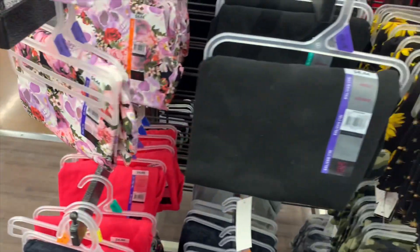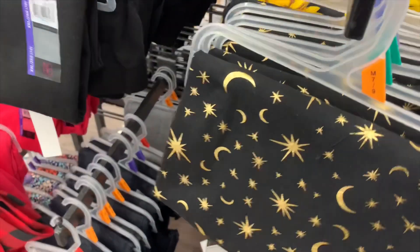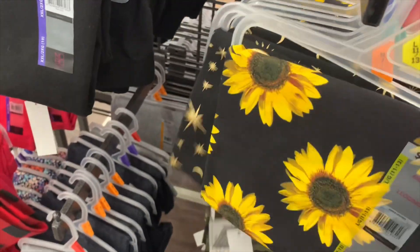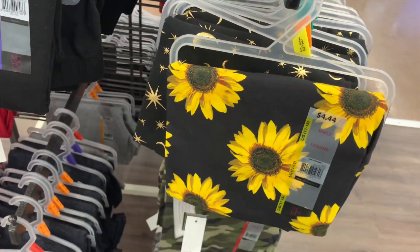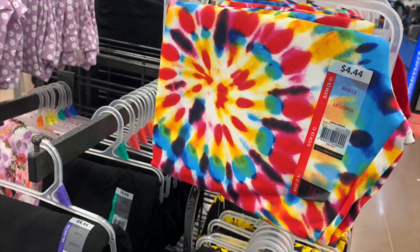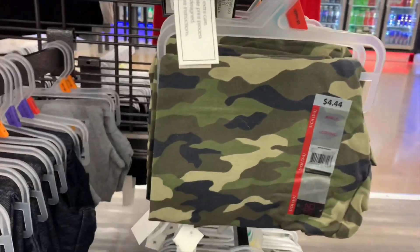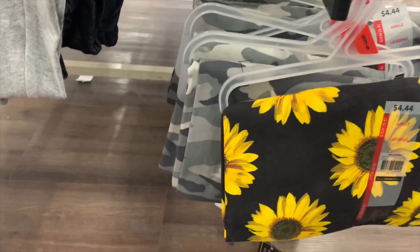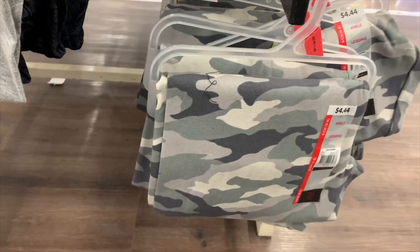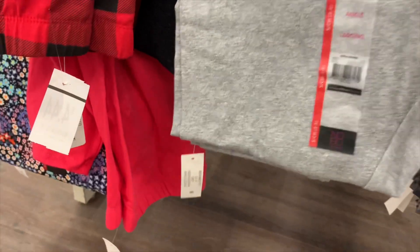They also have black with the moon and stars, and then they have a sunflower one. On top there's a tie-dye one, and then down here you can get camouflage — gray camouflage.